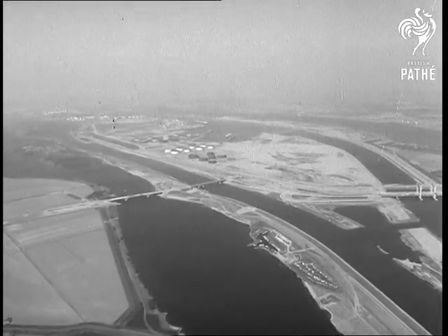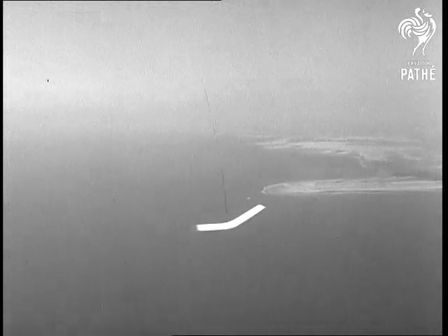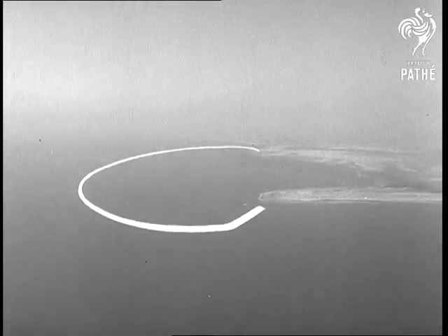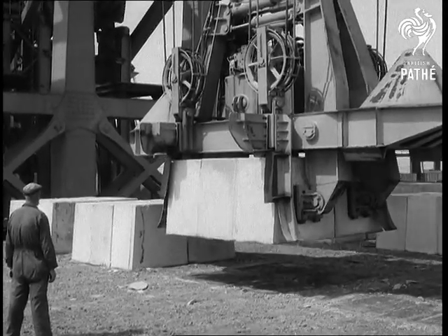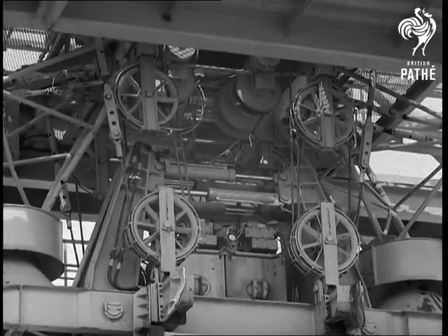Rotterdam Harbour, a place that's changing rapidly. The Dutch government has given the go-ahead for a huge expansion scheme. It calls for a new dam to reclaim land — valuable land — to be used for industry and bigger docks to handle more tonnage.